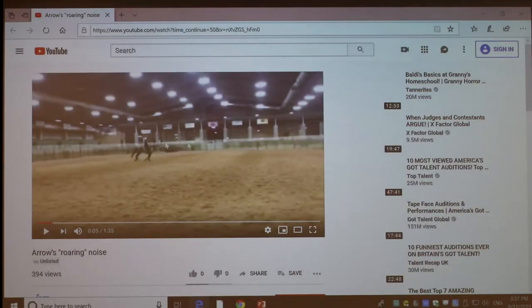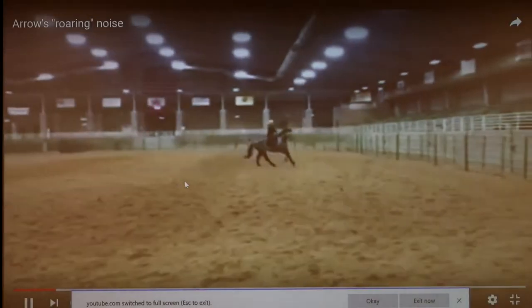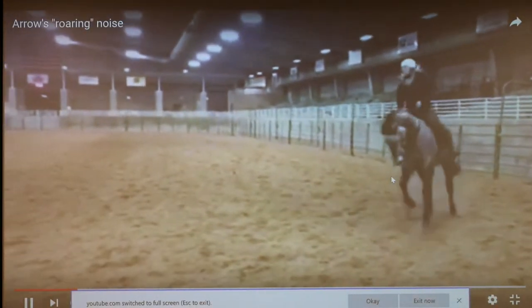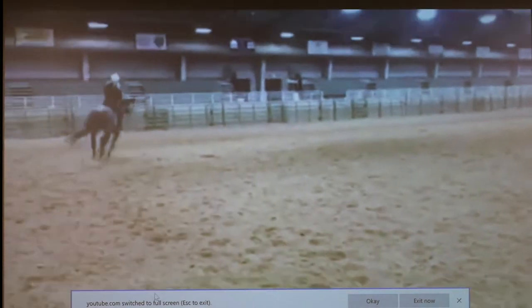We'll start with what roaring sounds like. This is just a normal arena ride — the horse will ride a lap around and you're going to notice something odd. You can hear what almost seems like a heaving noise; that's what the actual roaring condition is.